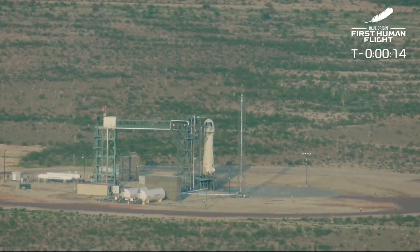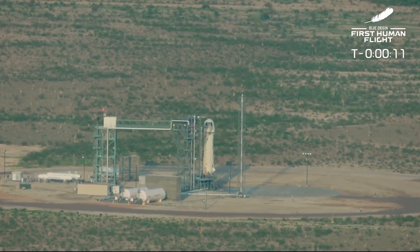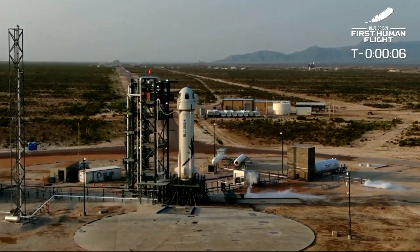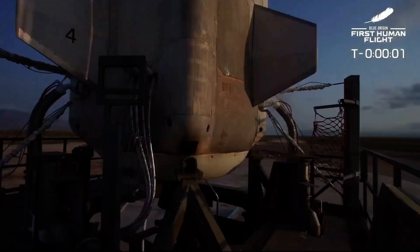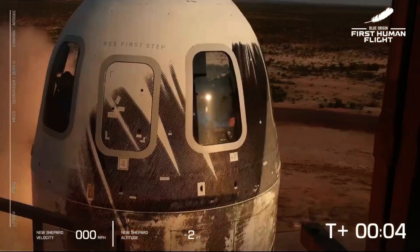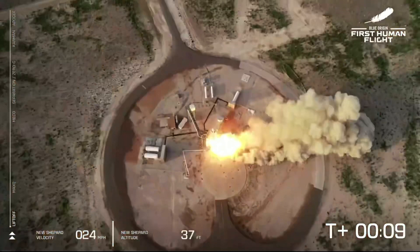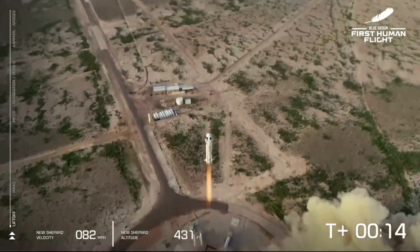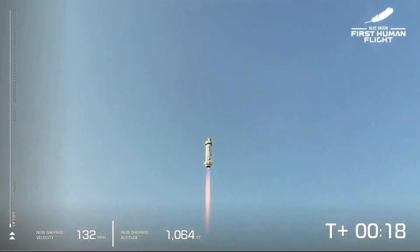T-minus 16, guidance internal. T-minus 10, 9, 8, 7, 6, 5, 4. Command engine start. 2, 1. Ignition. We have liftoff. New Shepard has cleared the tower on our way into space with our first human crew.